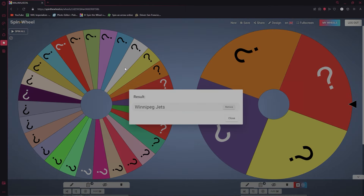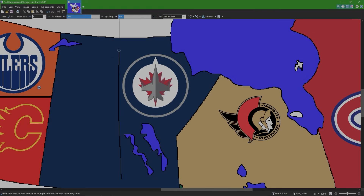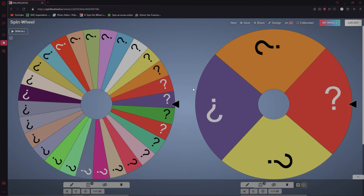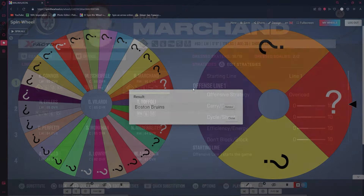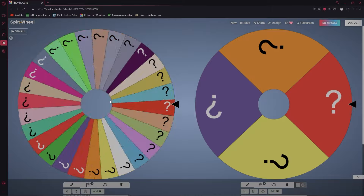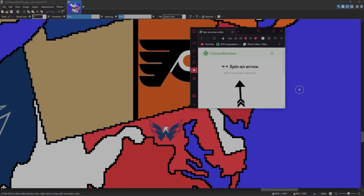Next up is the Winnipeg Jets. Winnipeg takes Saskatchewan. Spinning the elimination wheel — from the Boston Bruins, Brad Marchand is now a Winnipeg Jet. Back to the wheel for the next team — the New Jersey Devils. New Jersey, where are you going with this spin?